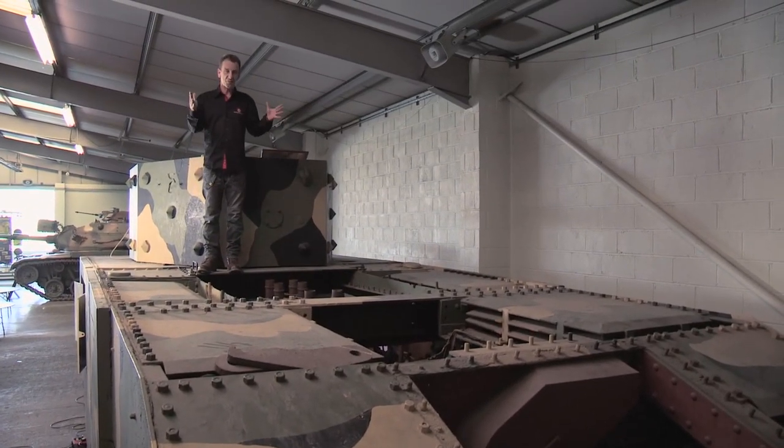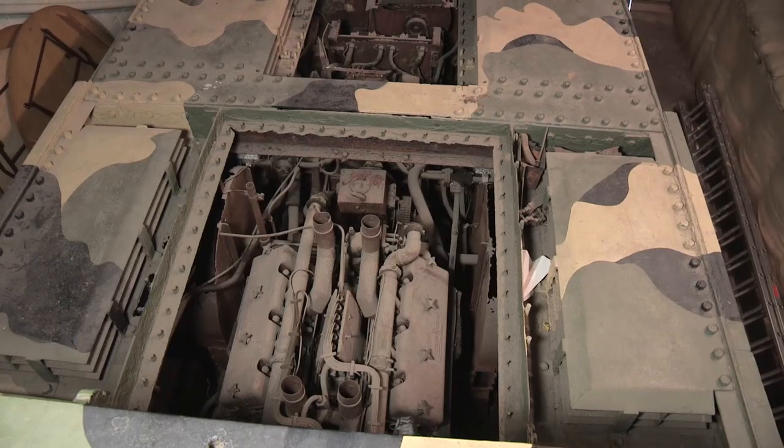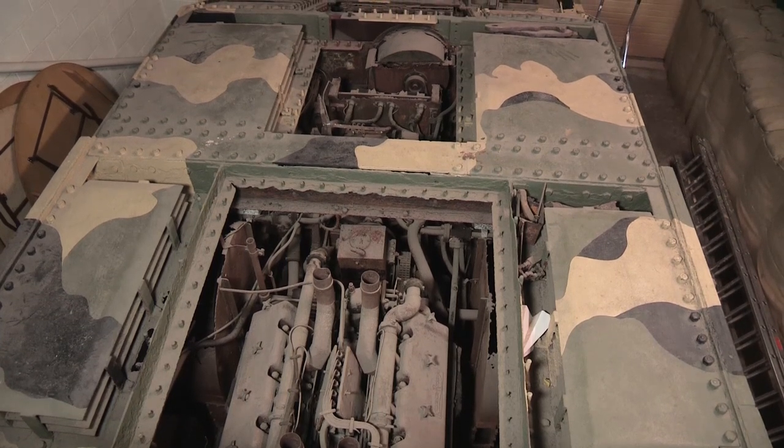Look at the amount of room on the back decks of this vehicle — it's absolutely incredible. There's enough room to hold a party here. Directly in front of me we can see the great big 600 horsepower diesel engine. Behind the engine we had the two generators, and behind those generators we had two electric motors that drove the rear sprockets.